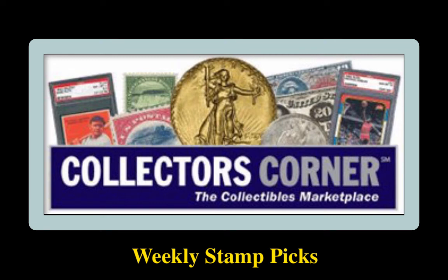Collectors Corner Stamp Picks for the week of November 18th, 2019. As of today, there are 2,800 stamps listed for sale, valued at over $1,775,000.